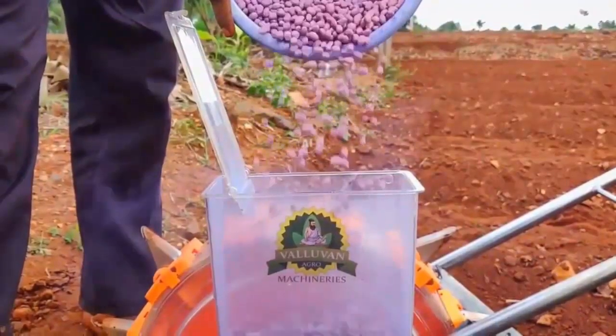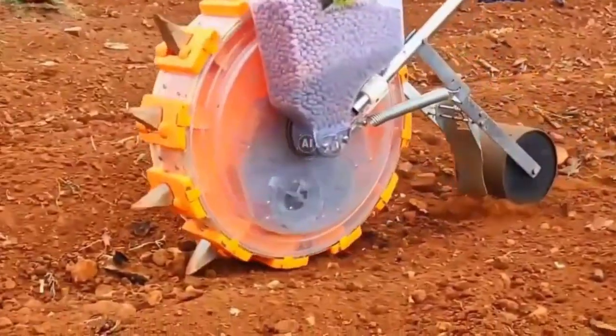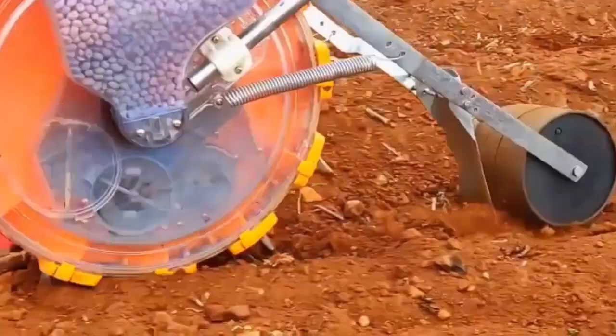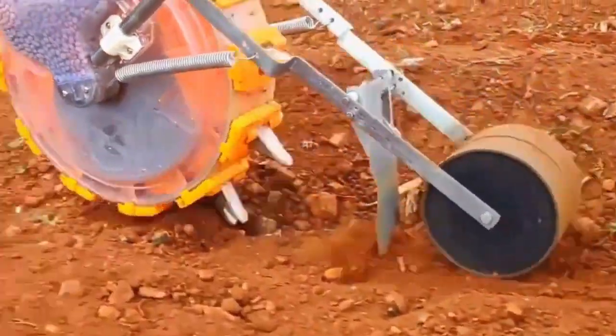Number 7 is Manual Multi-Crop Seed Drill Machine. With this power tool, planting becomes faster without stress. The seed drill machine can plant many different kinds of seeds and maintain equal spacing.